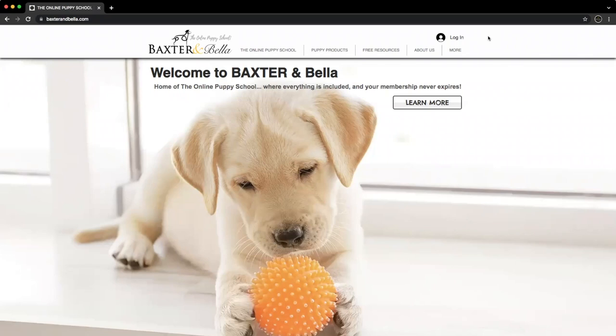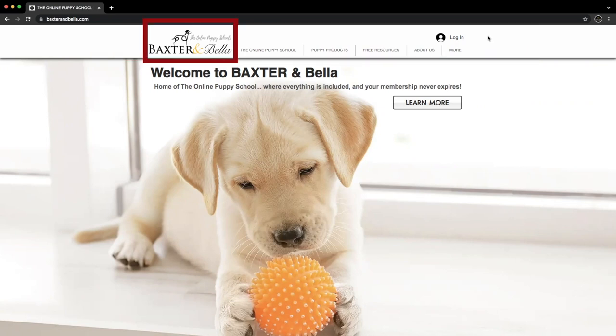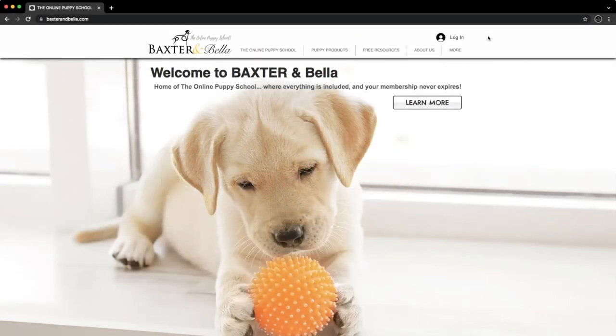Let's first look at the general layout. This top bar here, including our logo and menu, are always present. If you ever get lost, clicking our logo redirects you to the home page, selecting the Online Puppy School opens the main members area, our Puppy Products page includes links to our favorites, and so on. In addition to working great on a computer, our program is also device friendly, providing full website functionality in a format designed specifically for on-the-go use.